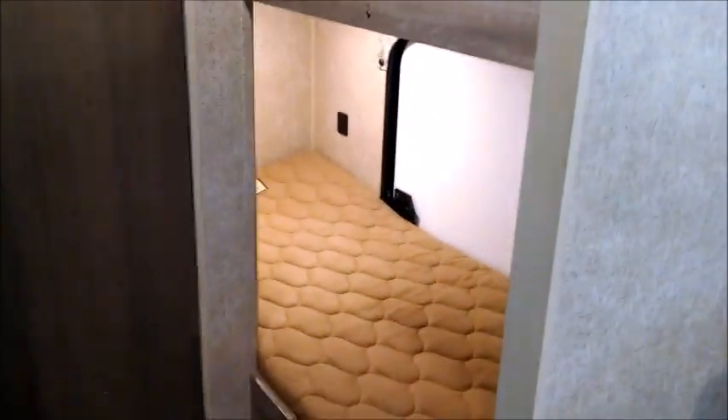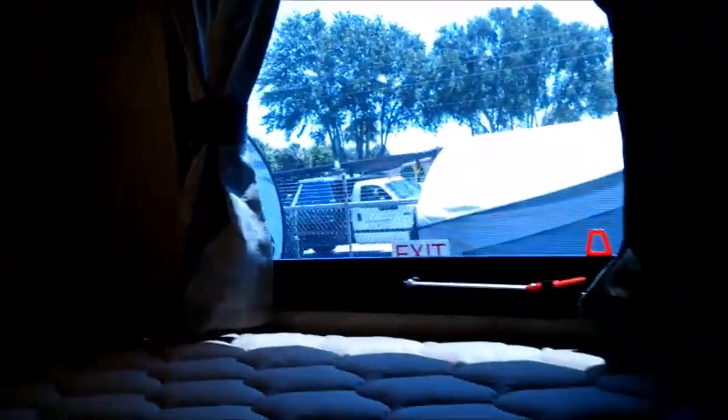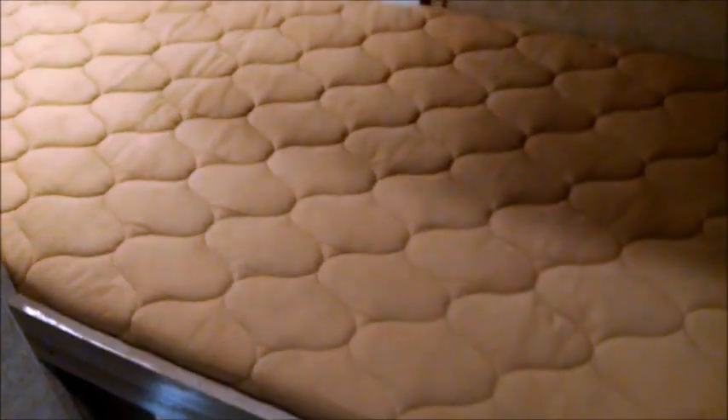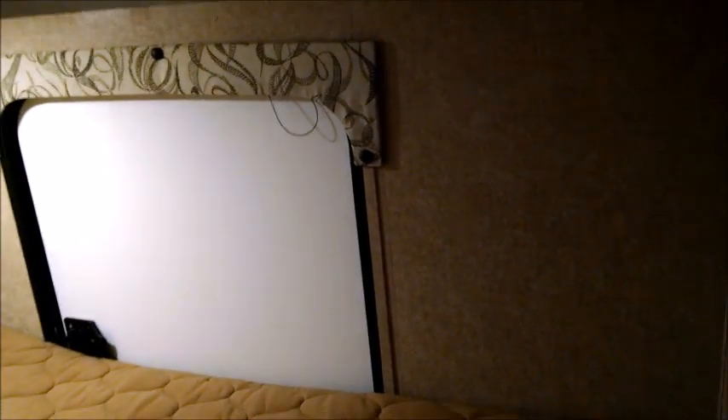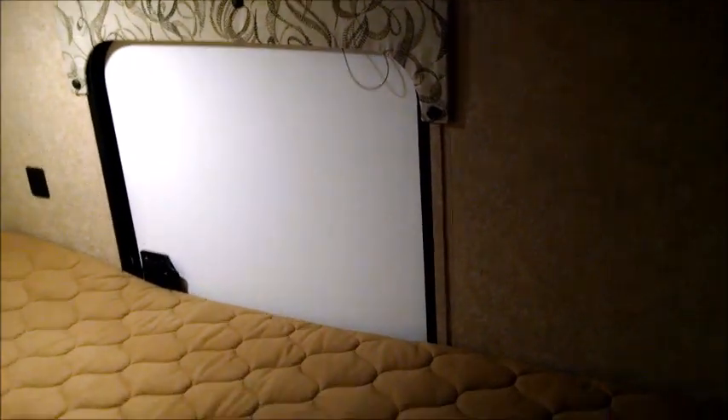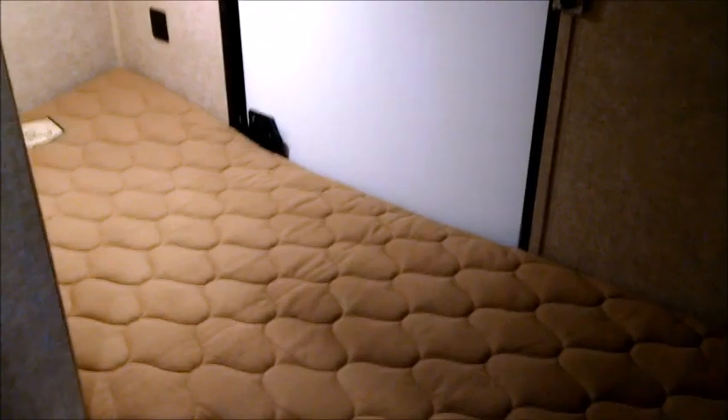Here are your lower and upper bunks. Each bunk has USB ports built in and individual push button LED lights. That's the bike door I was telling you about on the outside — this bunk actually folds up inward, giving you access to all the exterior storage space for bigger items when you're traveling. Fold the bunk up, load your items, and when you arrive, take them out, fold the bunk back down, and you have both bunk beds ready for sleeping.